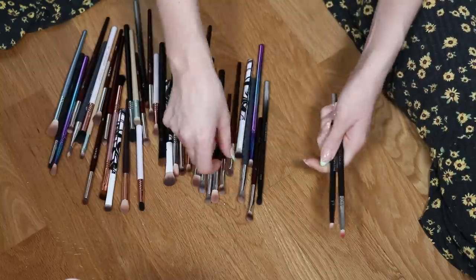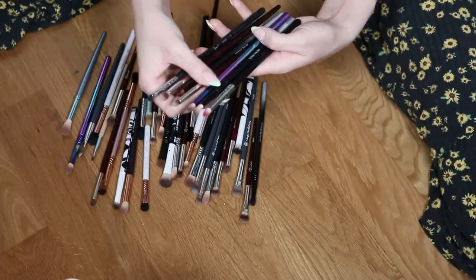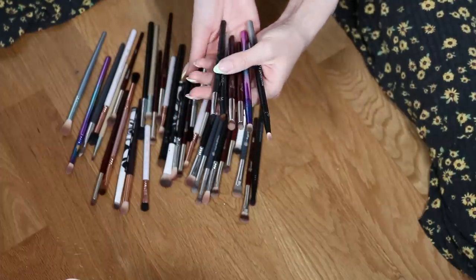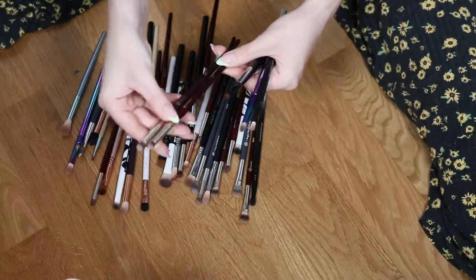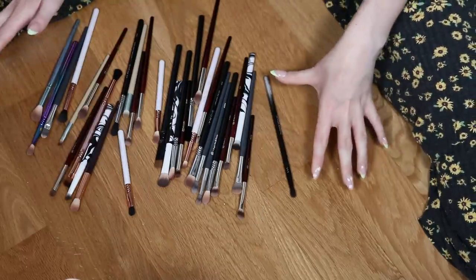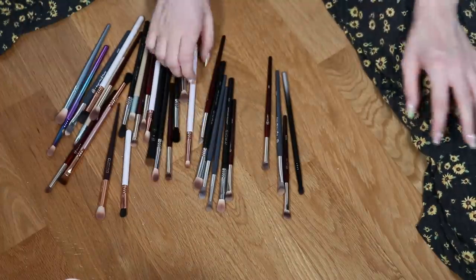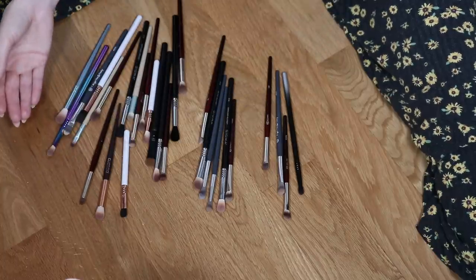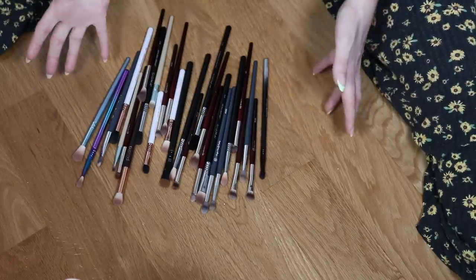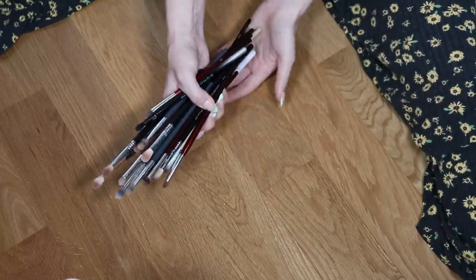I'll declutter this Urban Decay Naked palette brush. I have a lot of pencil brushes — I have two Sigma E30s, so I'll keep the Alice in Wonderland one and declutter the other. I've been using a pencil brush almost every time I do eyeshadow lately. These BK ones — the 207 and 210 — are different, so I'll keep all of these. A few random Elf ones from a collection — I need to declutter a few. Also decluttering another dual-ended Sigma. I'll keep the BK 203, but declutter the duplicate.